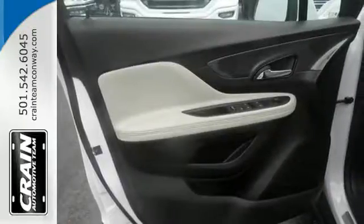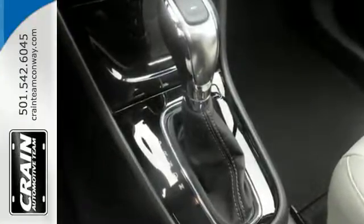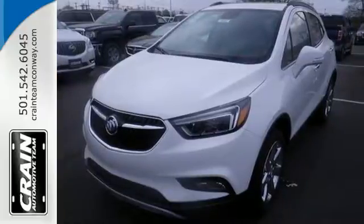You'll also enjoy amenities such as Bluetooth, Sirius XM Satellite Radio, and Buick IntelliLink with color touch screen. Live it up in graceful style with this lean and luxurious SUV.